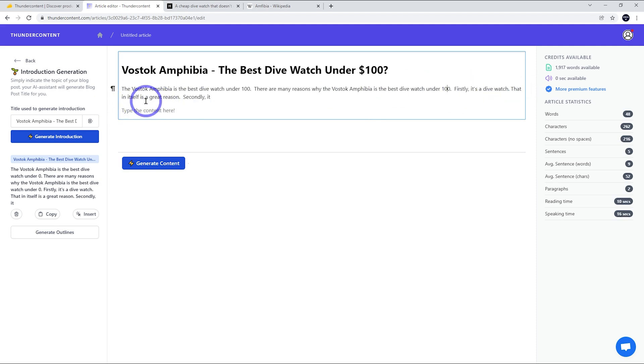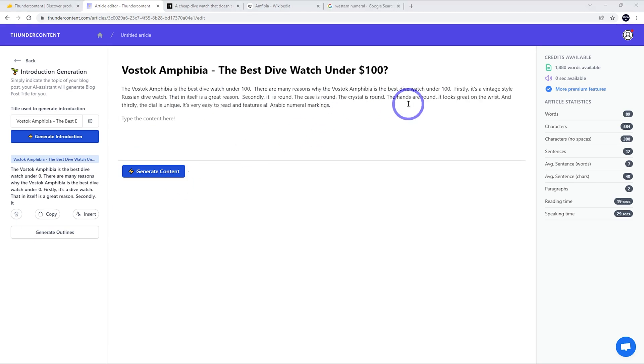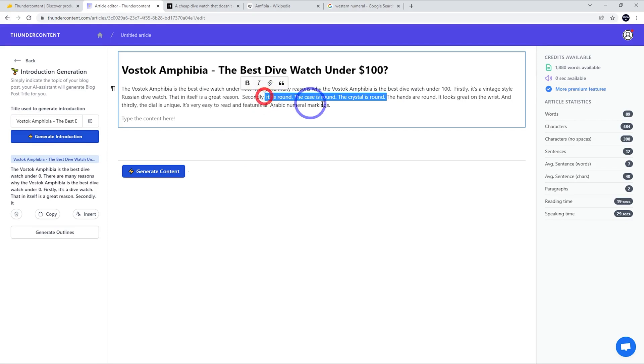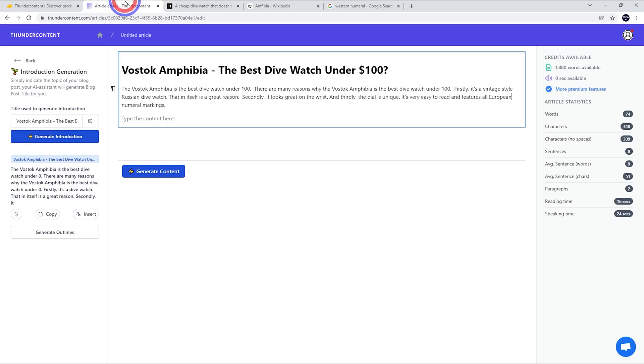I'd say the description is a little bit more specific — it's a vintage-style Russian dive watch. I think that's a bit better. Where the paragraph breaks off, you can actually generate more content by clicking that button and it will continue on with the paragraph. This isn't too bad overall. I don't like all of it, so I'm going to delete the bits I don't like and edit this down a bit. It mentioned 'Arabic numerals,' which is not correct — it's got European numerals. Usually dive watches just have dots, but this one actually has numerals on each marker, so that is worth mentioning. Overall, the style and the writing isn't too bad.